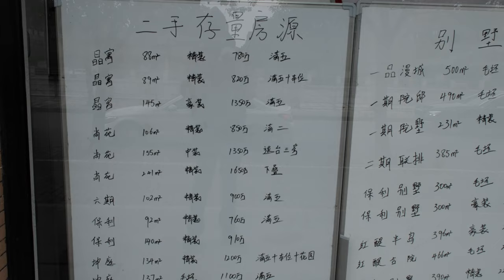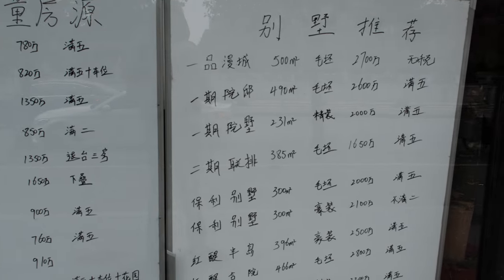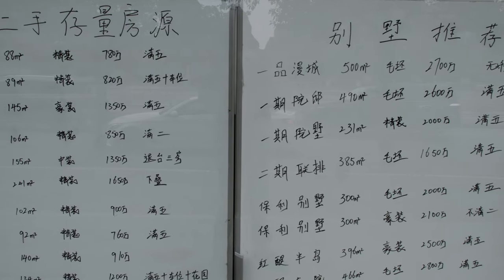Just found the local realtor and you can see some house prices in this area. An 88 square meter house costs 7.8 million RMB. A slightly bigger one — 155 square meters, a decent-sized flat — costs 13 million RMB.